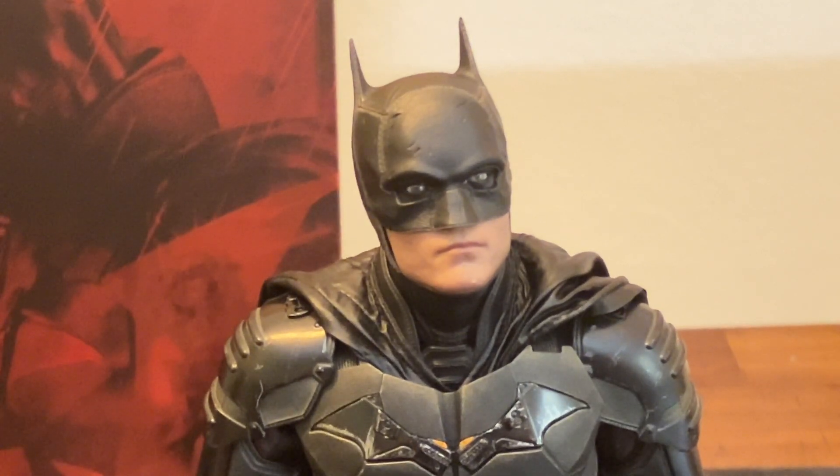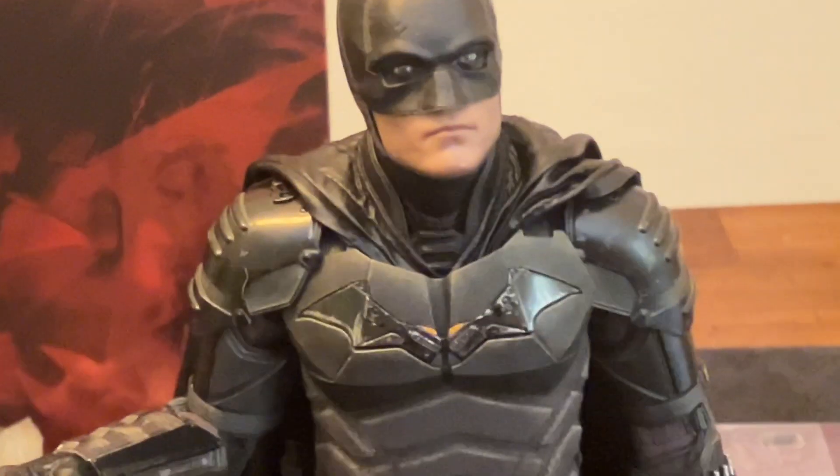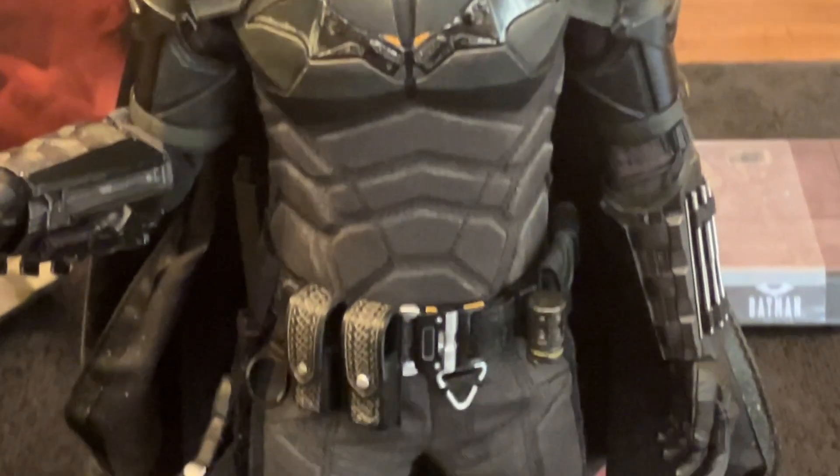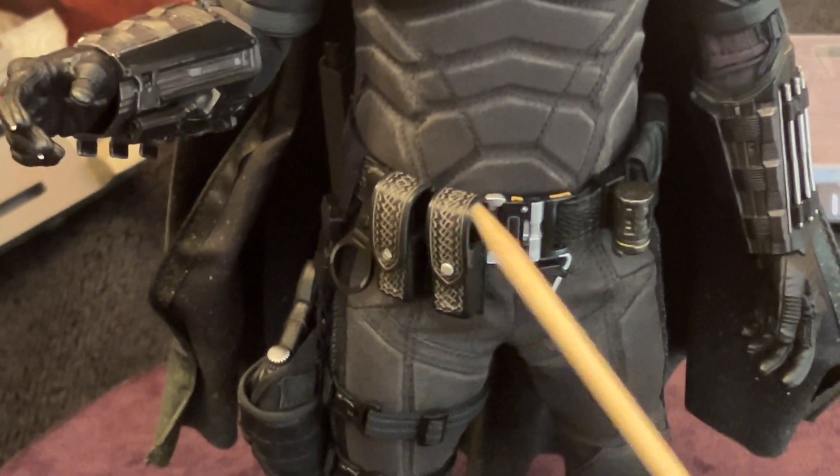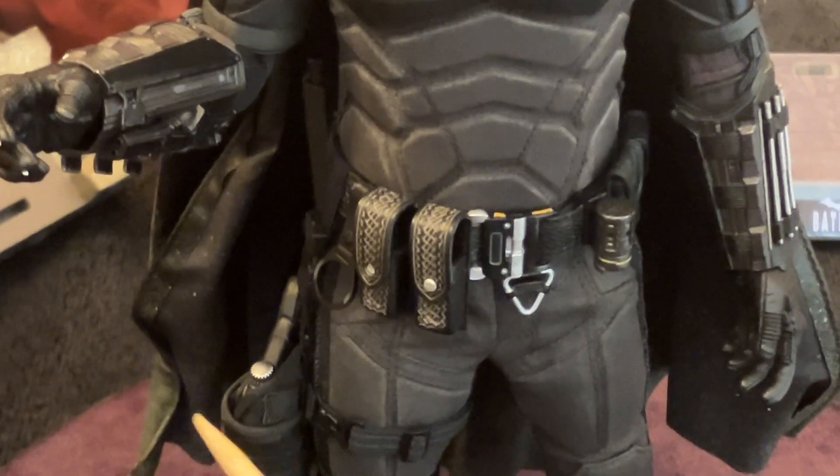And there he is - Robert Pattinson as the Batman from the Batman movie. Hot Toys really went above and beyond on this head sculpt. It looks really great. There's the whole body. I took the liberty of putting everything on him before putting him on the turntable. He's already got the adrenaline shots in his packets.